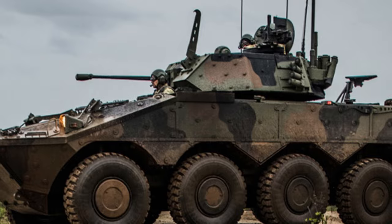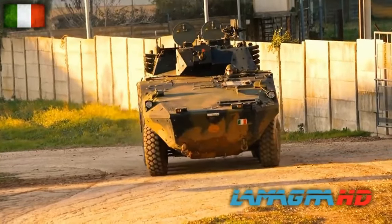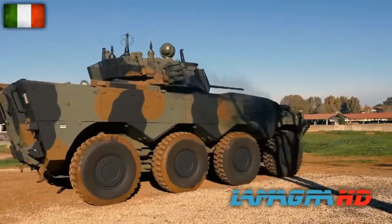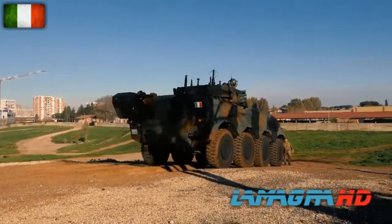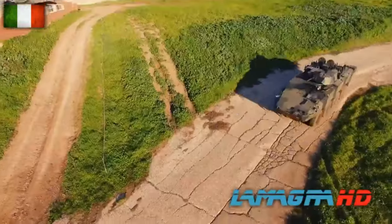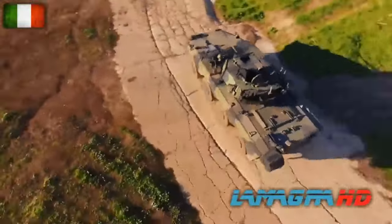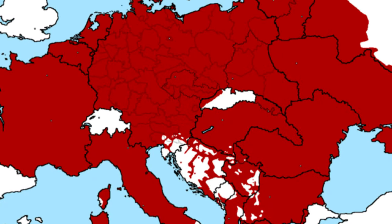Back to NATO countries: here's the Italian Freccia. This IFV has a 25mm main gun and two machine guns. Its armor is quite good considering it has wheels — it withstands 6kg mines, upgradeable to 8kg under any wheel, and is impenetrable to 14.5mm armor-piercing projectiles and 30mm rounds. Overall, a pretty solid vehicle.